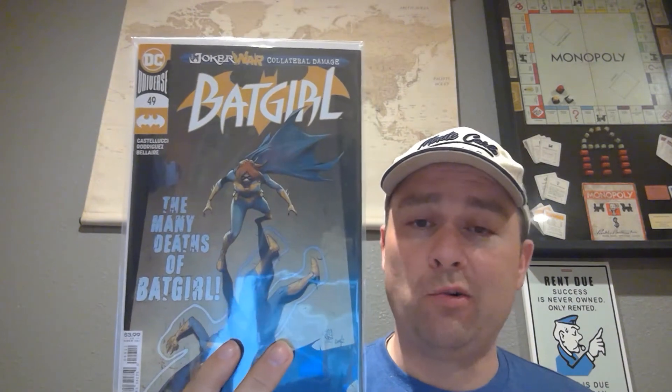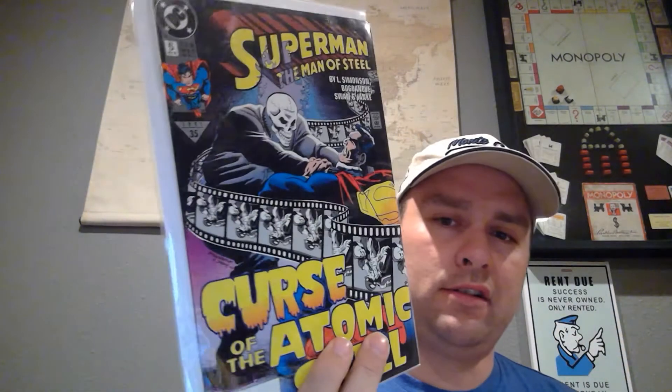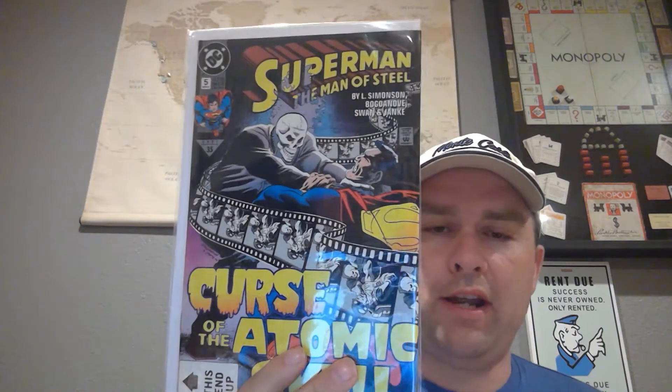Then we've got Batgirl 49 — I already have this. It's a pretty bad story; issue 50 was horrible, don't waste your money. This one was digestible, I guess you'd say. Then Superman Man of Steel number five — got a nice little spine roll there, so not good.